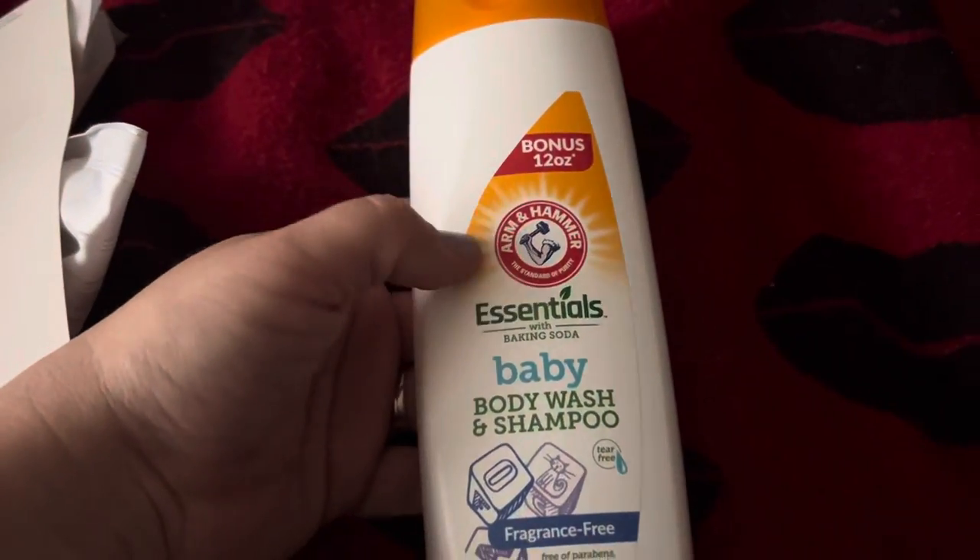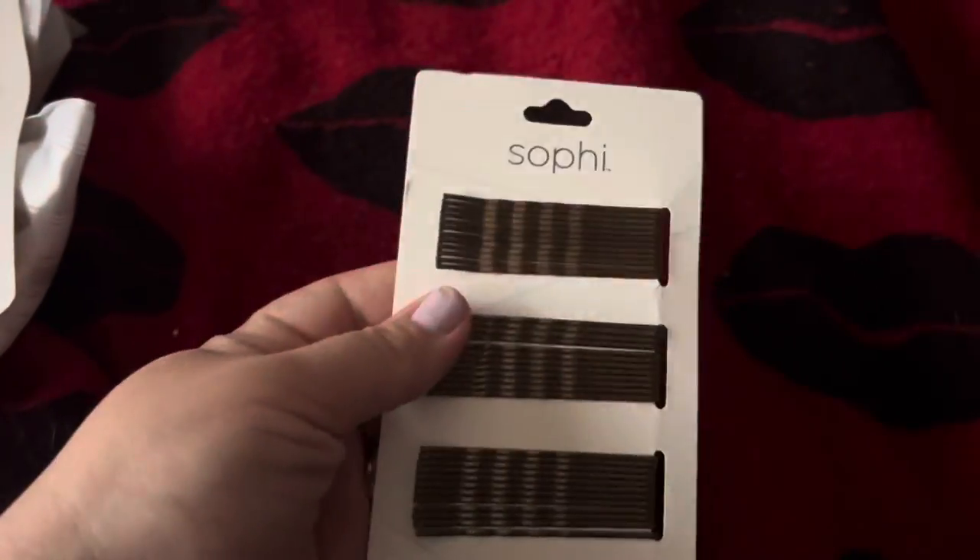I did get an Essentials Baby Body Wash and Shampoo, the 12 ounce. I got a pack of Body Pins by Sophie — you get 48, just the regular brown color.